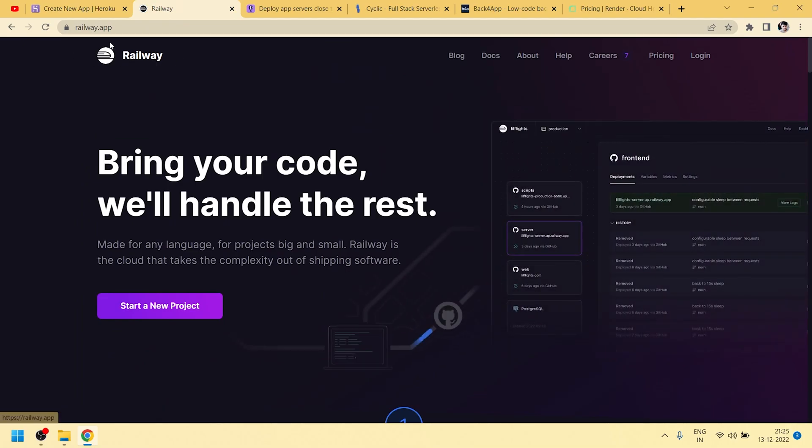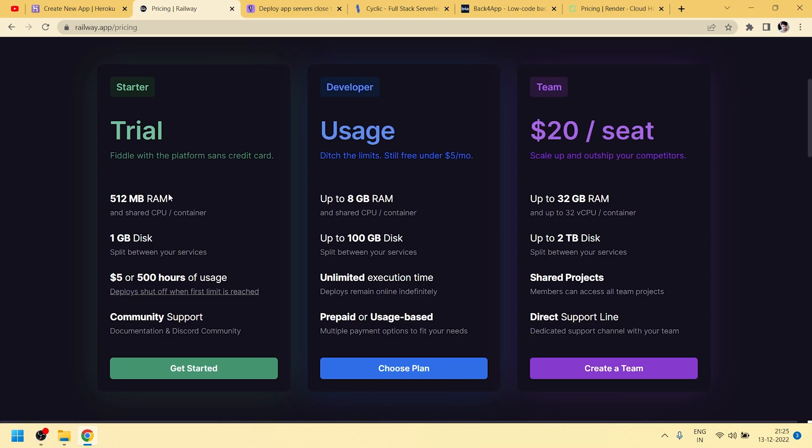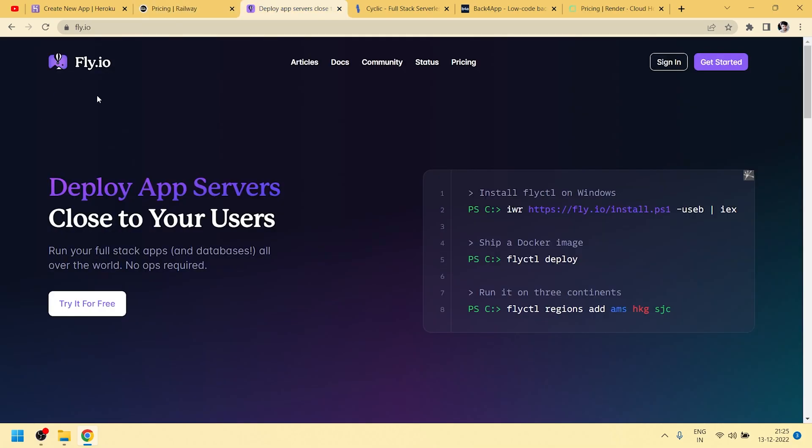The first alternative is Railway.app. This platform provides free deployment. In the free trial we get 512 MB RAM, 1 GB disk, and up to 500 hours of usage for free.